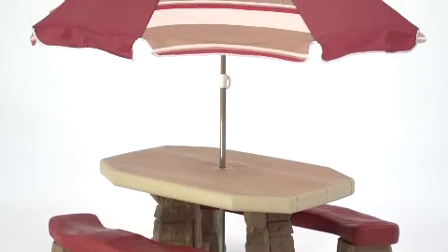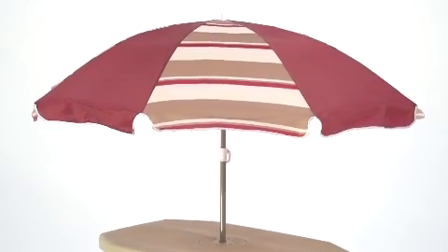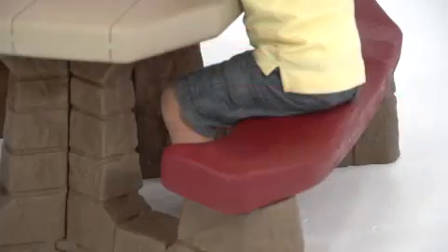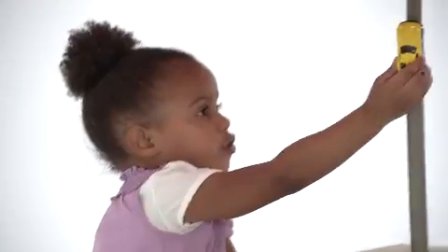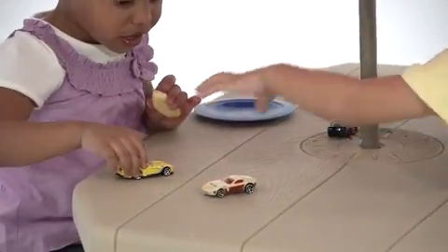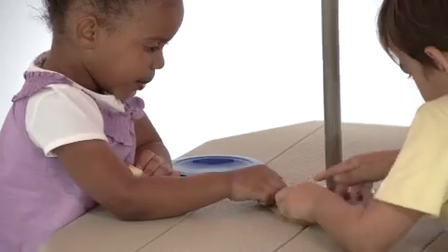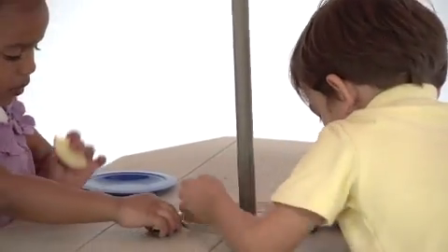Contemporary angles and a handsome color block umbrella create an updated look to blend with your landscaping. With two wide benches, the naturally playful picnic table seats up to six children for snacks, meals, arts and crafts, blocks, coloring, and any other activity, making it perfect for play dates.